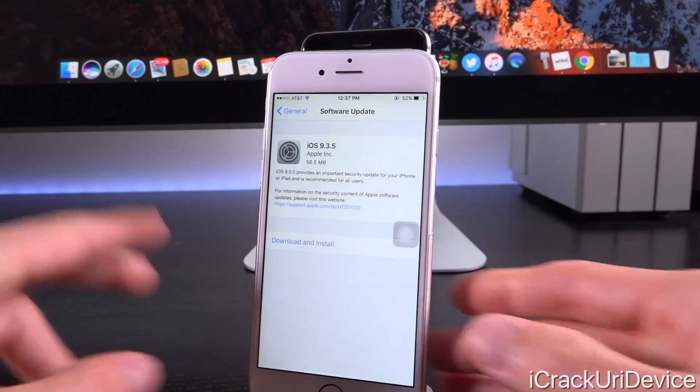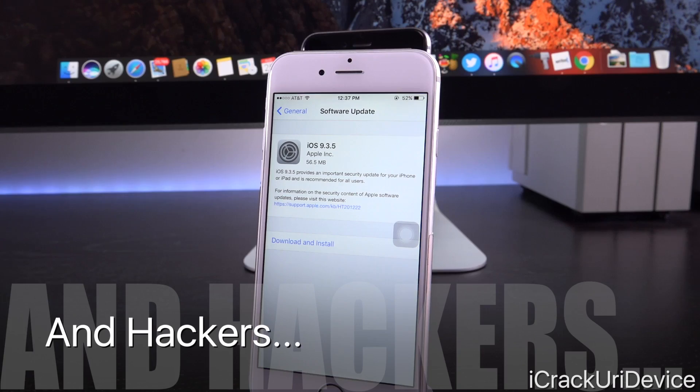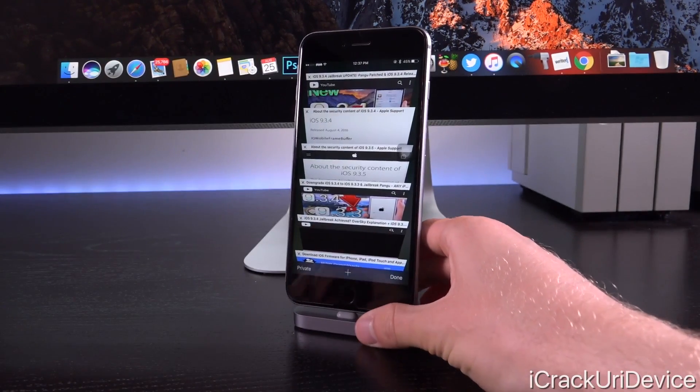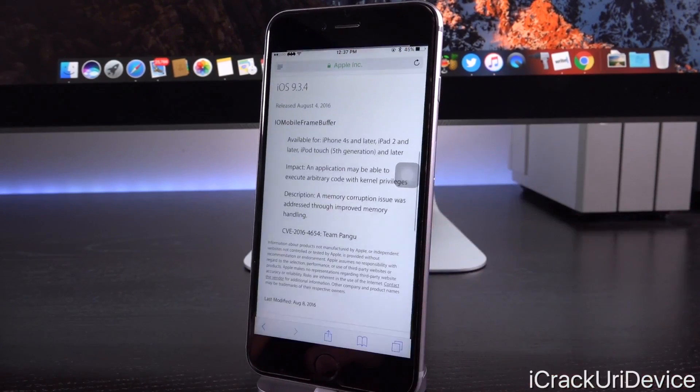Whenever Apple says 'important security update,' they never really mean it — it is to thwart jailbreakers. iOS 9.3.4, of course, closed the Pangu jailbreak, and that was released a while ago.